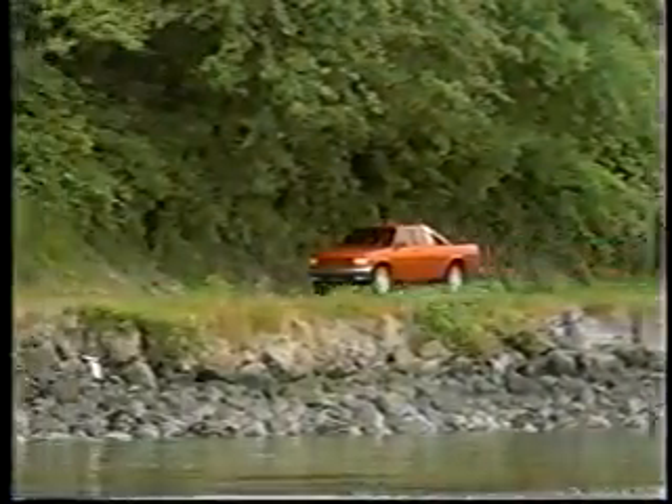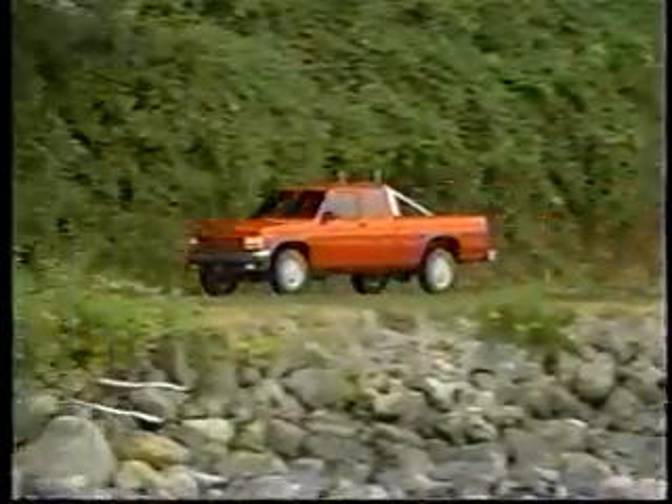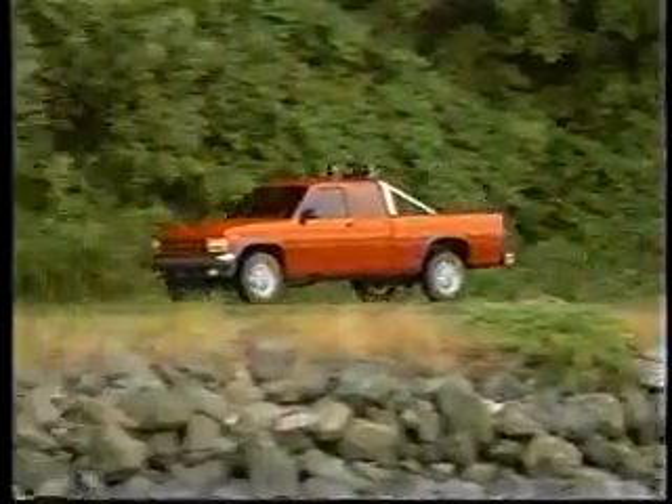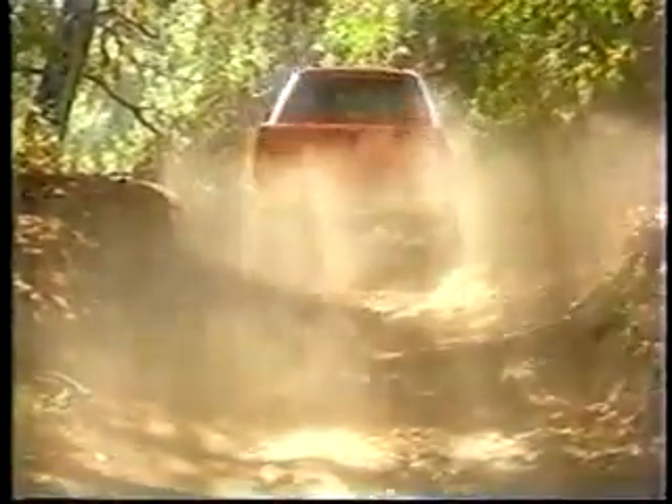Dakota is available in three wheelbases: the 112, 124, and 131-inch wheelbase on Club Cab. Dakota also has an extra-wide track, providing sure-footed stability when headed off-road or trailer towing.